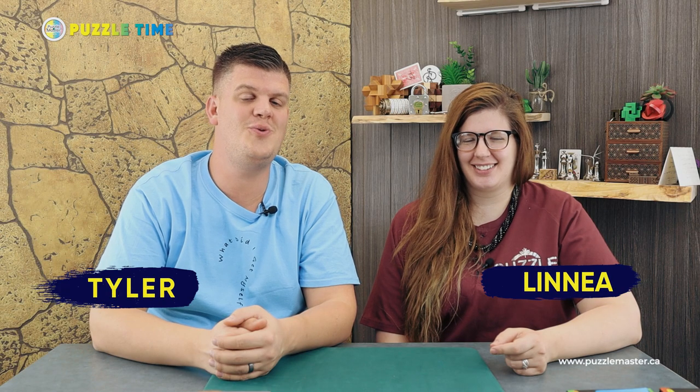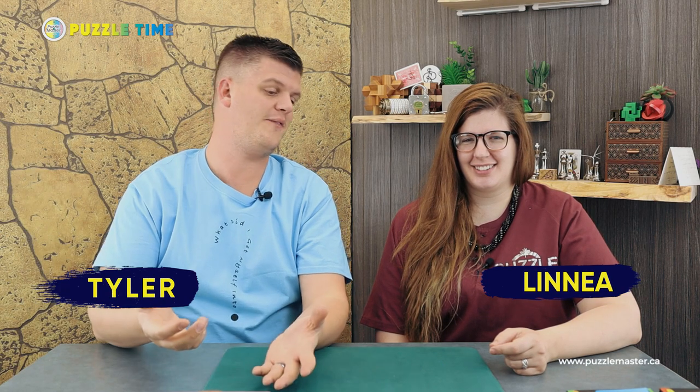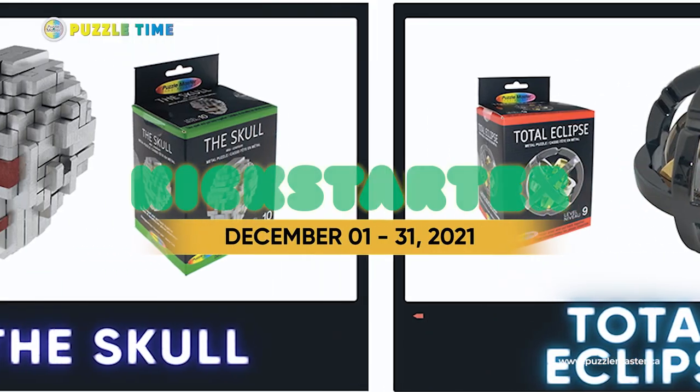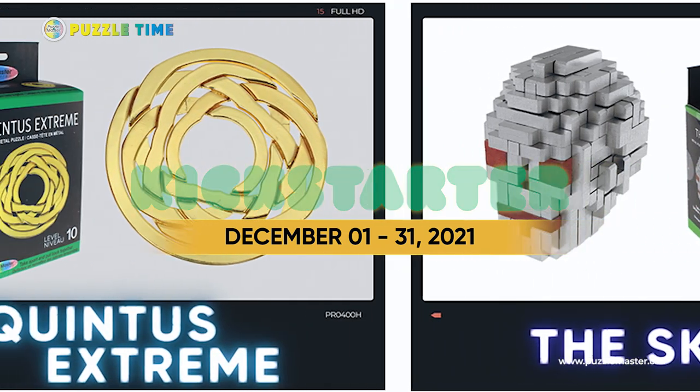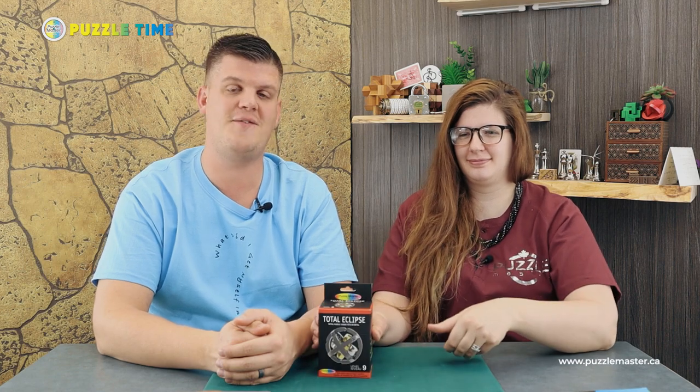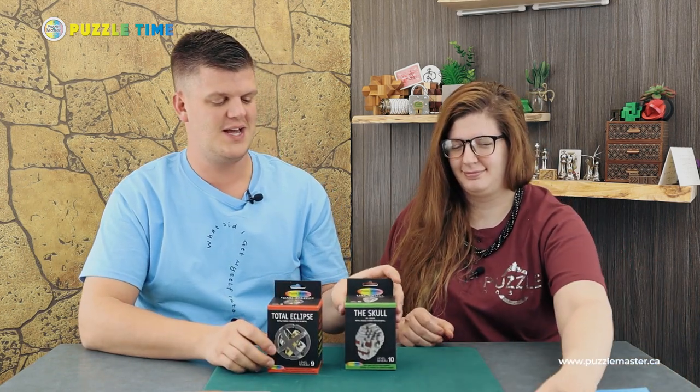Welcome to episode 102 of Puzzle Time. We've got a whole bunch of puzzles and a very busy episode for you today. We've got a Kickstarter coming up December 1st here at Puzzle Master, where we're going to be launching three brand new puzzles from two of our favorite designers.